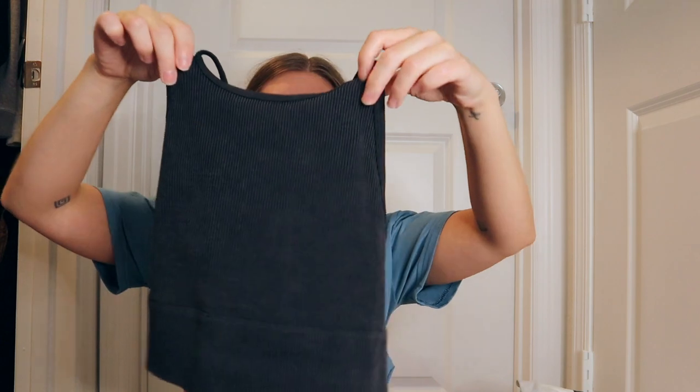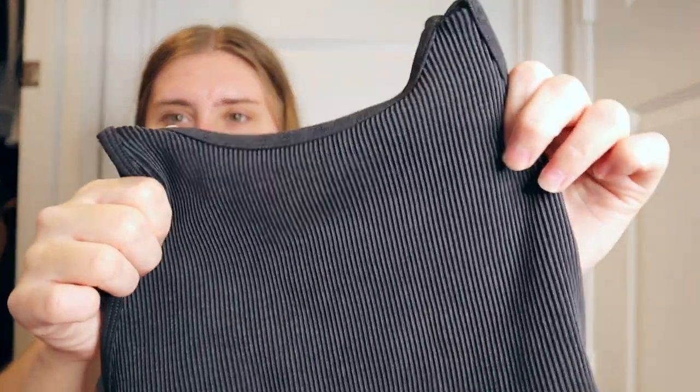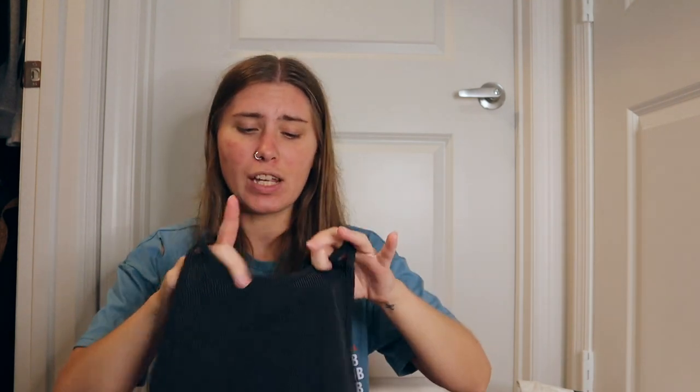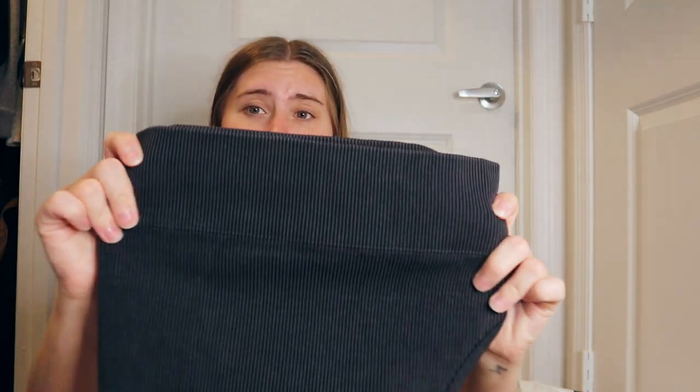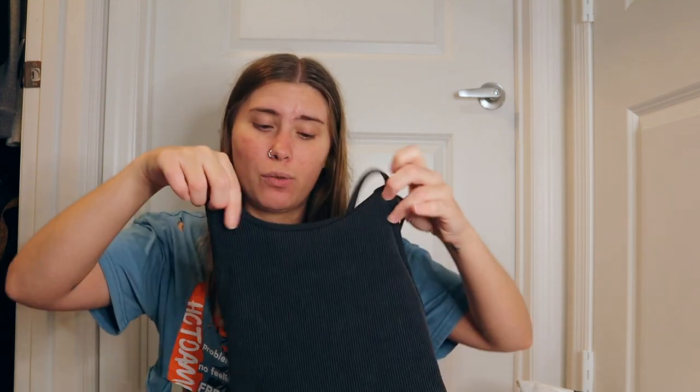Next I got a seamless top in a size small — it's a higher neck top with a tiny bit of side boob and really strappy on the back. It's black but like a washed-out black, ribbed, super comfy, with a really nice wider band. I feel like it's perfect for wearing with high-waisted shorts since it won't be too cropped. It'll also be great for working out, so I really like this top.